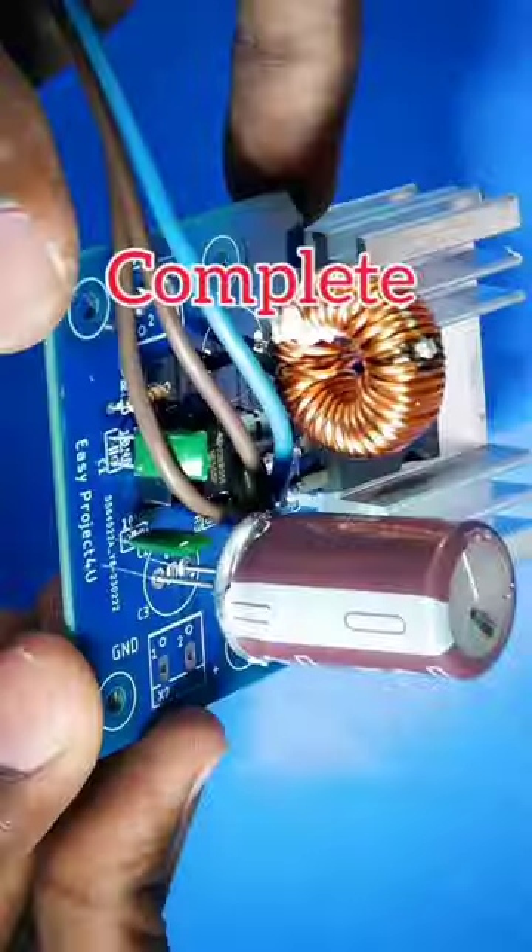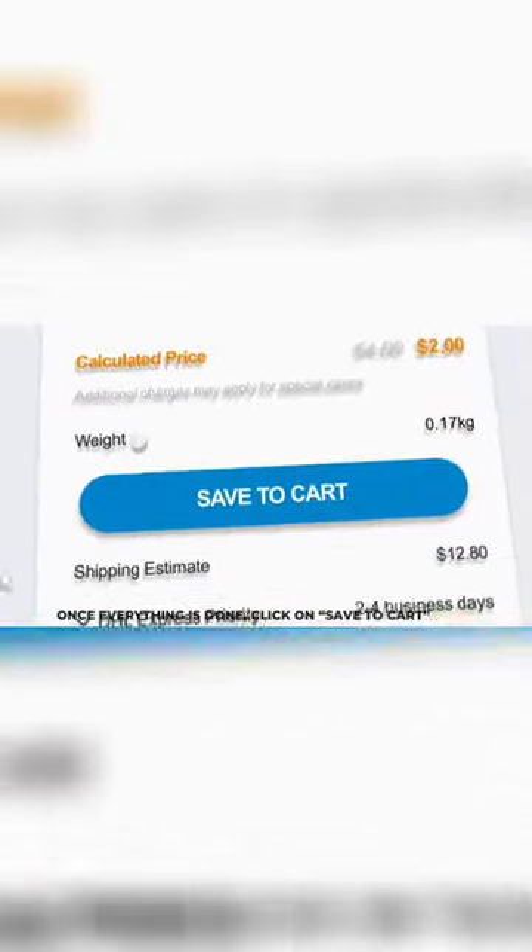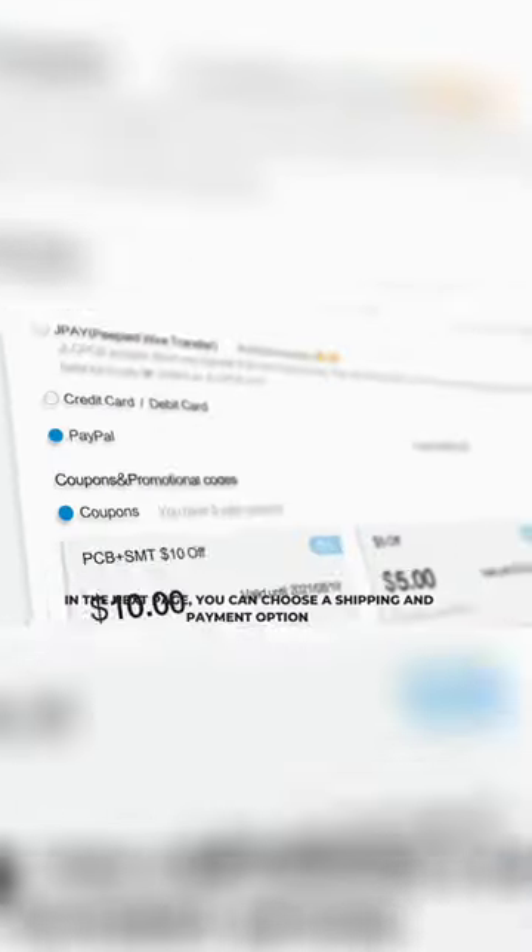I strongly recommend ordering your PCB — sign up and upload your Gerber file, then choose the necessary PCB options. Once everything is done, click on save to cart. On the next page, you can choose a shipping and payment option.